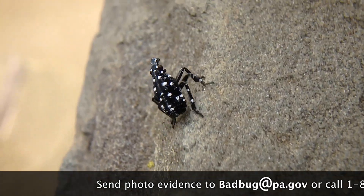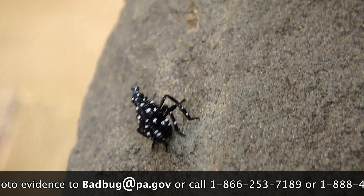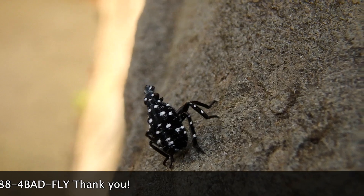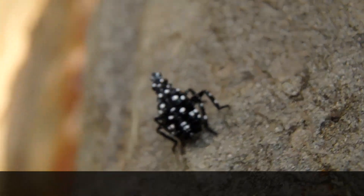If you happen to see the lanternfly in any of its life stages, definitely report it to badbug.pa.gov or any other agricultural or park website. They'll know what to do from there.